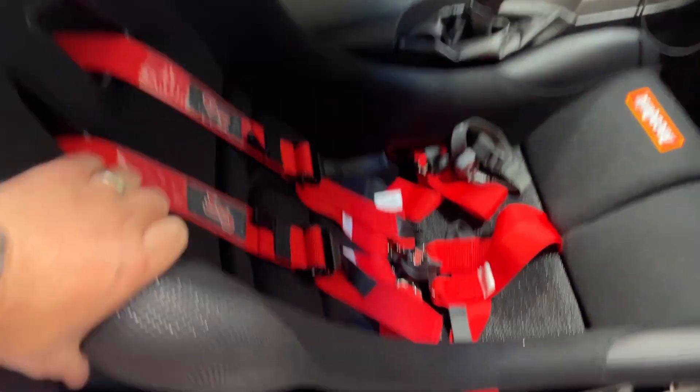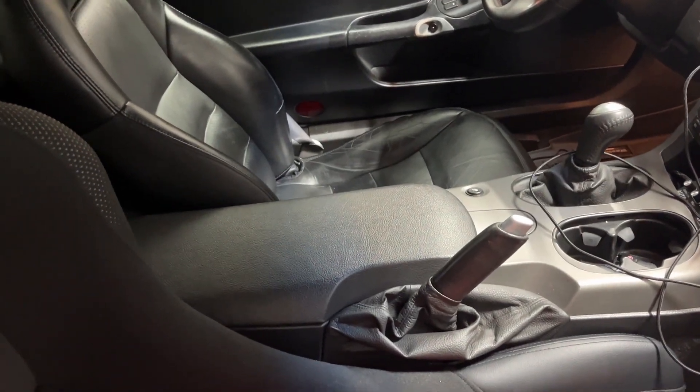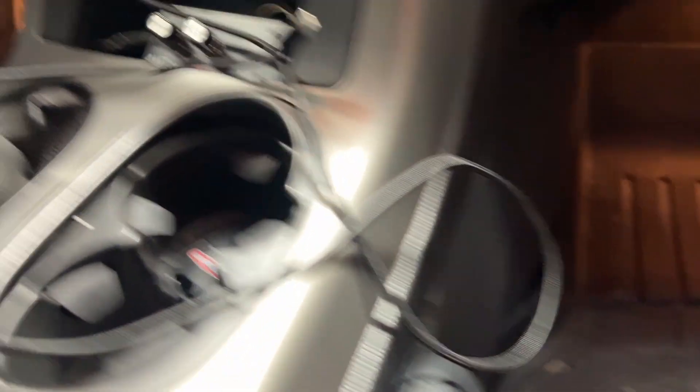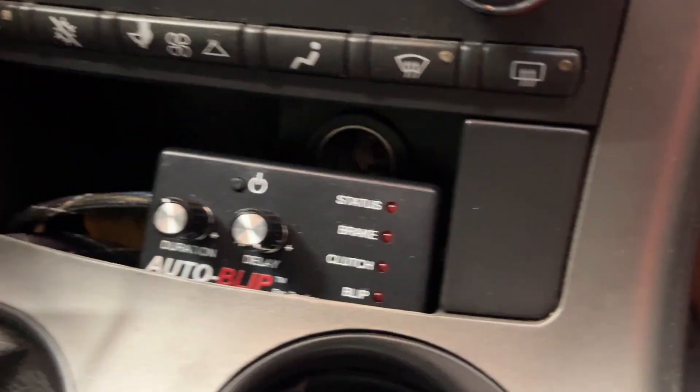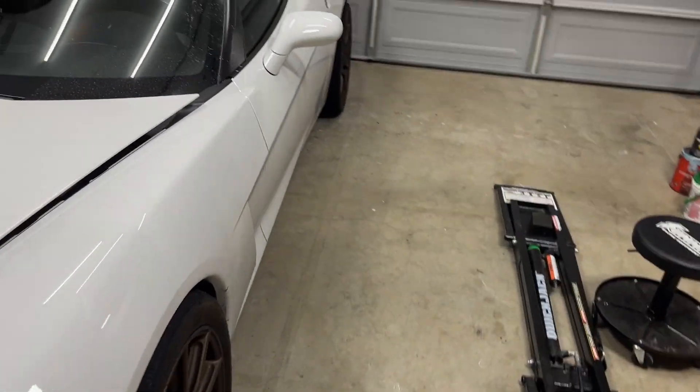Coming around to the passenger side: I recently put in a passenger seat bucket and harness. I don't have the driver seat in right now but that'll go in later. Bray Kraus harness bar back there. I also have an auto blip, which makes heel-toe downshifting easy — I just have to downshift without actually heel-toeing. That's really about the extent of what's done to the car. For the most part it's a stock car, just with a little bigger tires and some better brake pads.